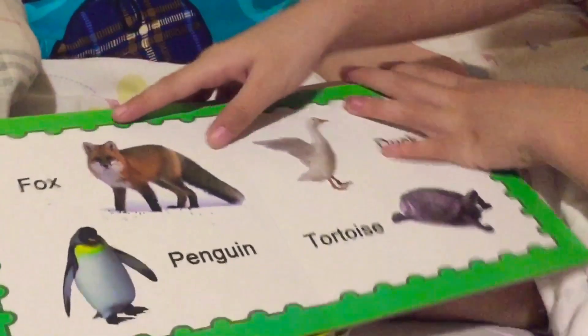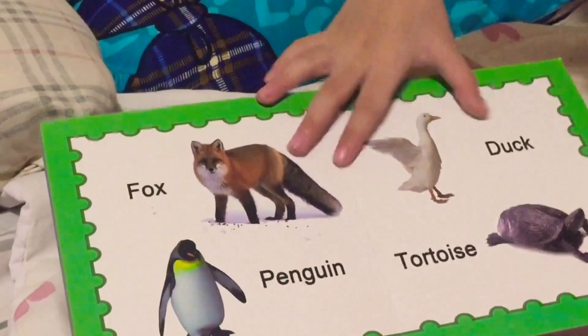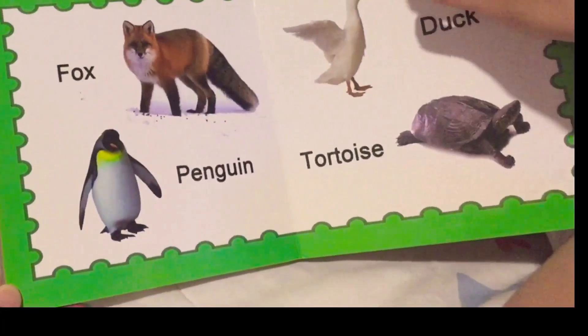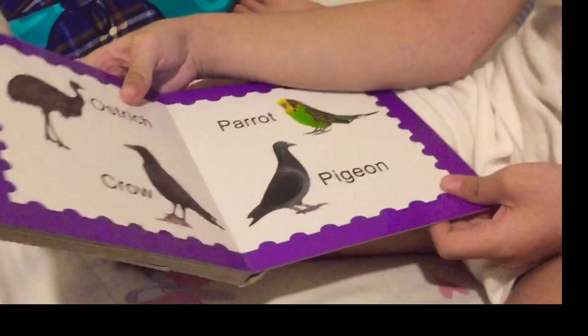And then there's more. Fox is good at finding things. Penguin lives on water. Tortoise is totally very slow. Ostrich is so tall.